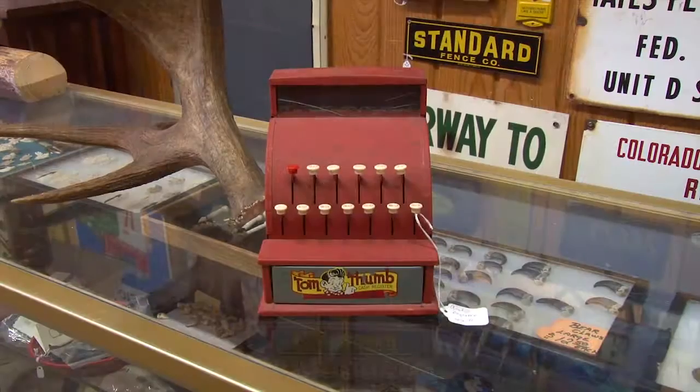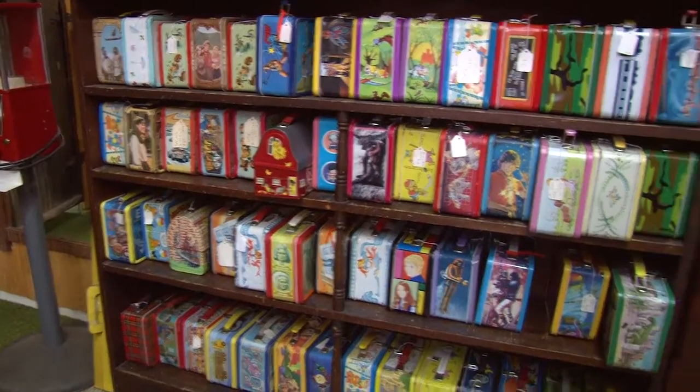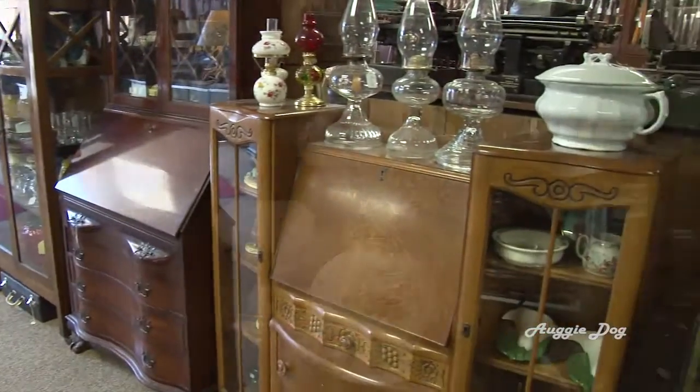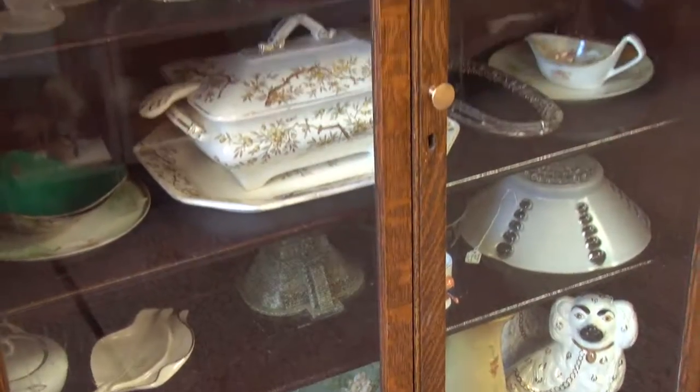You can find some nice old toys and games, a really nice assortment of kids' tin lunch boxes from days gone by. Furniture, lamps, desks, and tons of other antique items can be found in every square inch of this place.